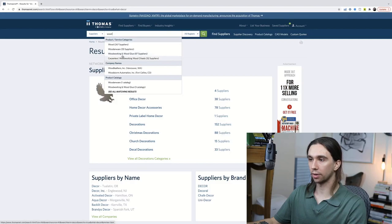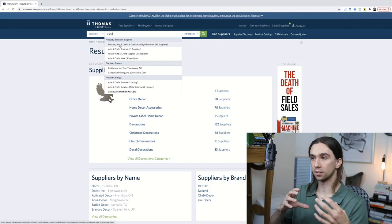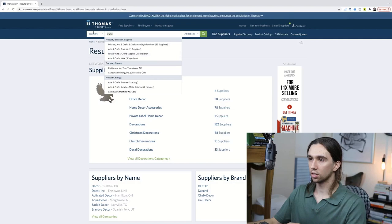We can go 'wood' — woodenware, wooden cooking, wooden glue, carpenters, woodworking. We could go 'craft.' Any main category that would have products you could sell on Amazon, you can search that on thomasnet.com. Let's go into one of these — arts and crafts, craftsman style furniture, arts and crafts brushes, arts and crafts supplies. Let's go back to one of the bigger ones — maybe decor or toy. We'll go to decorations.